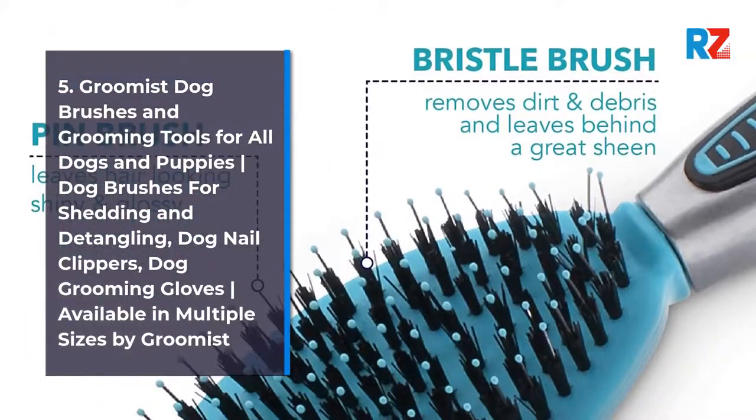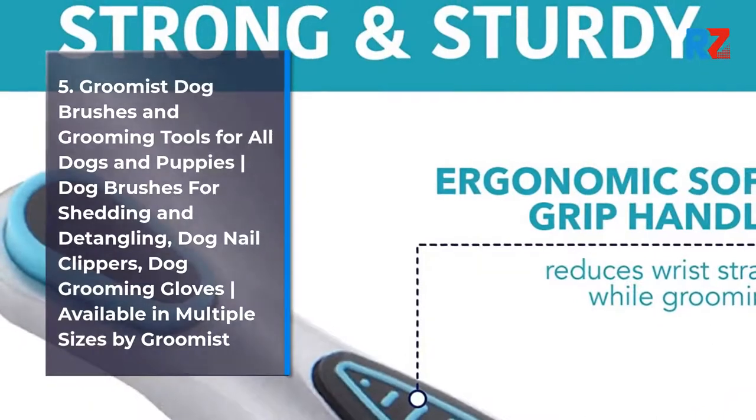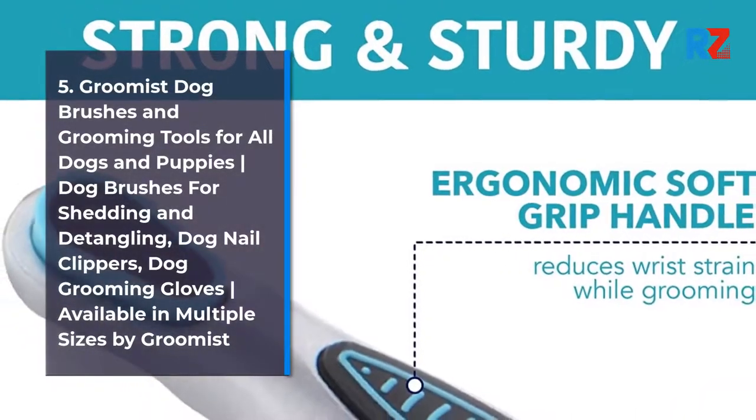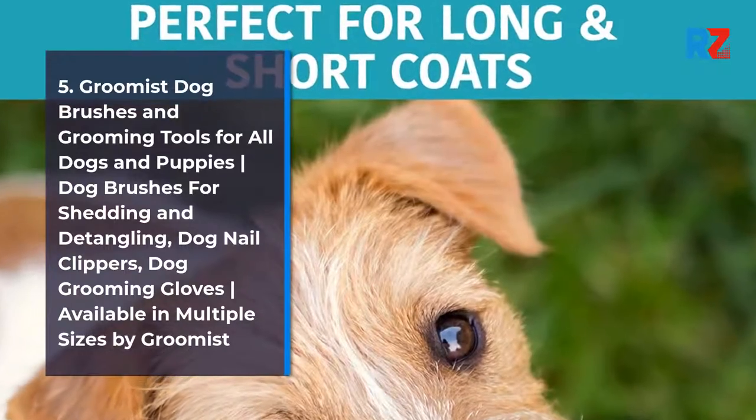5. Groomist Dog Brushes and Grooming Tools for All Dogs and Puppies. Dog Brushes for Shedding and Detangling. Dog Nail Clippers, Dog Grooming Gloves. Available in Multiple Sizes by Groomist.